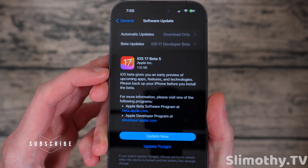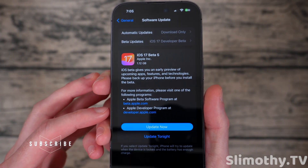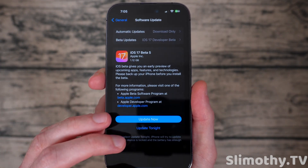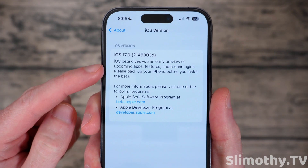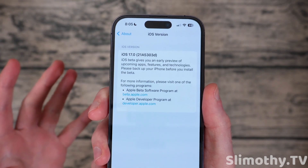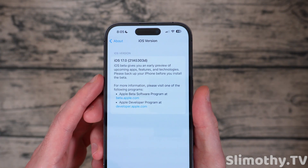This update came in at 1.12 gigabytes, which is pretty large, but it's what we've come to expect from these betas. Apple keeps pushing out these one-plus gigabyte betas, which is totally fine if they're changing a bunch of stuff. Now, if we take a look at the build number, it actually ends in a D, which means we are coming up on the end of the beta cycle. So if you have not hopped on the train yet, now's the time where you either do it or just wait until it's out.